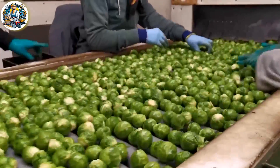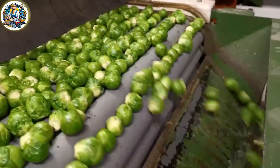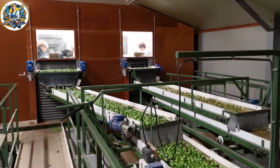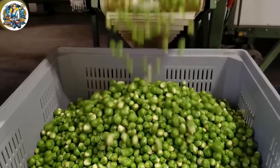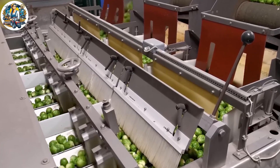The Brussels sprout processing line is a sophisticated and modern system, where fresh Brussels sprouts are cared for and processed to ensure the best quality. Professional machinery automatically trims the sprouts, eliminating unwanted parts, and undergoes an automated cleaning process to remove dirt.